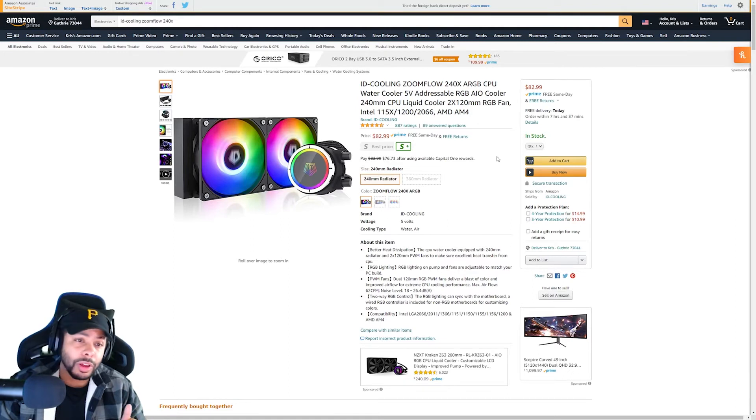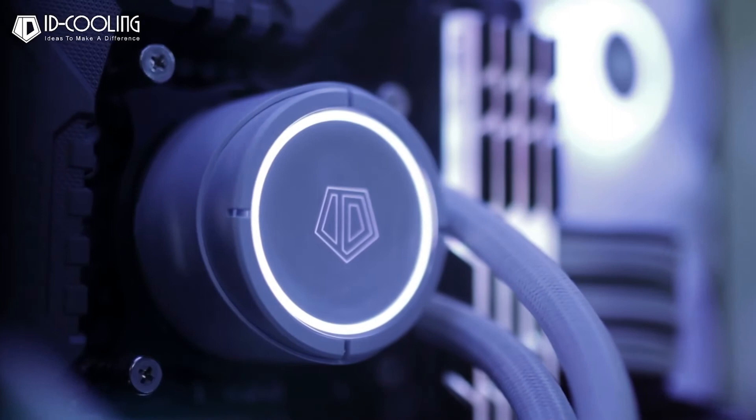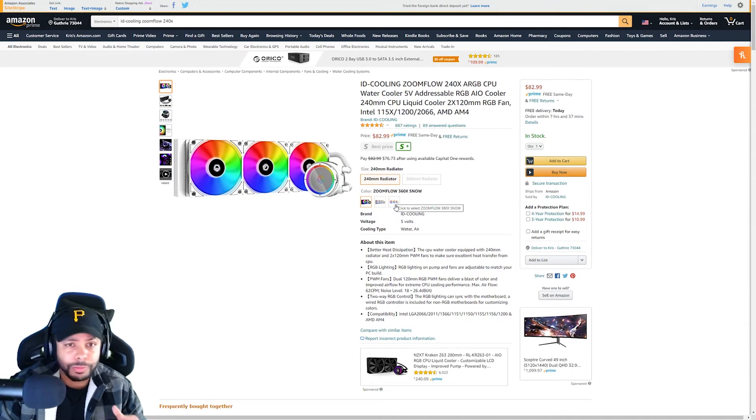For our next one, we have the ID Cooling Zoom Flow. This one is going to offer substantial cooling and will get the job done. You'll be able to change the RGB to whatever color you'd like. What I would say is if you are going to be doing any overclocking, I do not recommend the 240 of this. If your case fits it, I think the 360 will be suitable for overclocking. My personal opinion is that if you're going to be overclocking, you should have the best cooling solution you can get — because if you overclock and you end up thermal throttling, what did you overclock for? Also, you can pick this up in white if you're going for a white build, which is pretty rare to see. Links will be in the description if you want to check them out.